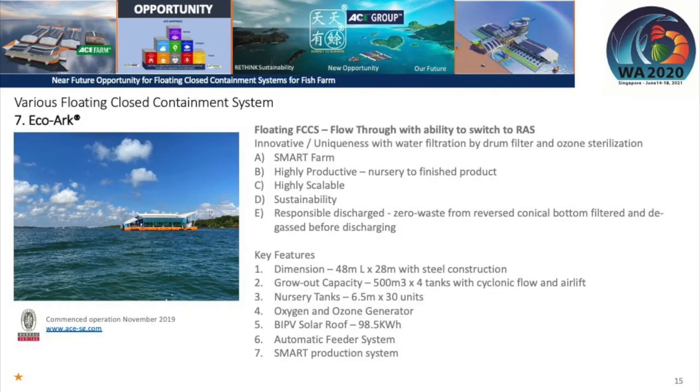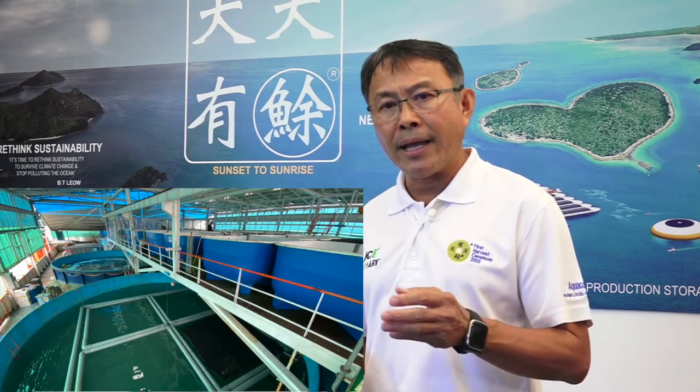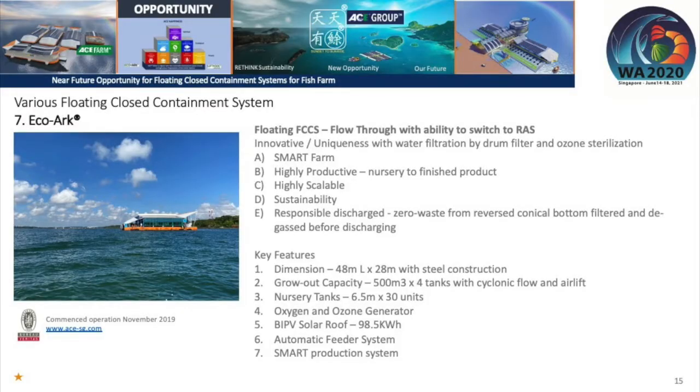The EcoArc is sustainable through responsible discharge — water is not discharged directly from the culture tank. During the grow-out phase, water is siphoned out by gravity through a discharge trough, passes through a drum filter, then through a degassing chamber where ozonated water removes and gasifies ammonia, and solid particulates are removed before discharge. The platform dimensions are 48 meters by 28 meters — the size of an Olympic swimming pool — with a main deck and upper deck containing 30 nursery and hatchery tanks of 6.5 cubic meters each. The system also produces its own oxygen and ozone for water treatment.